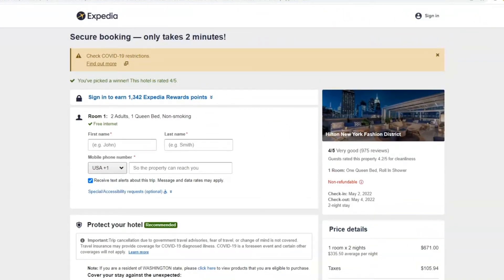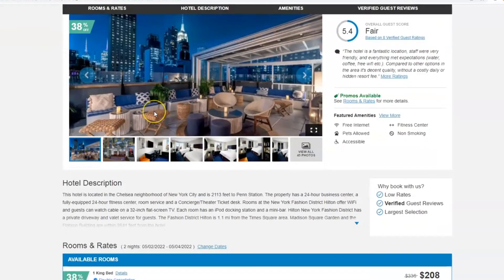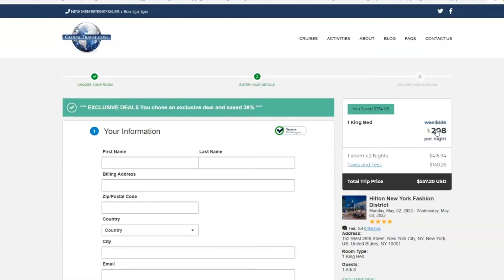Going over to GlobalTravel.com, we can take a look at this same property in the Chelsea area neighborhood for May 2nd through the 4th, same dates as the other one. As you can see, there's a 38% discount being featured, and it's not just today or just tomorrow — we have discount pricing throughout the entire year for thousands and thousands of hotel properties. Our total price here is $557.20.